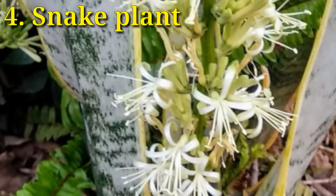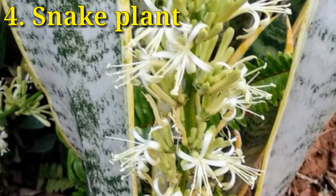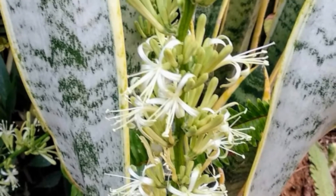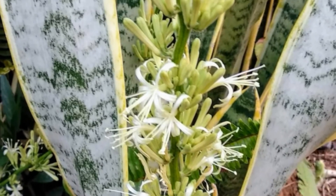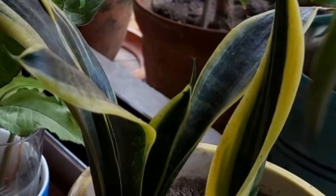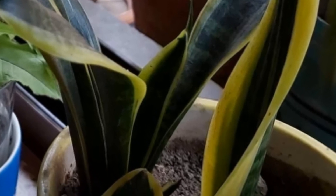Snake plant, otherwise known as mother-in-law's tongue, is a succulent plant that can grow up to 2 meters in height. It's a low-maintenance plant. They remove the toxins trichloroethane, formaldehyde, benzene, and xylene.